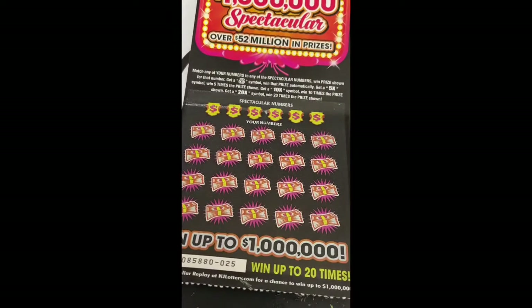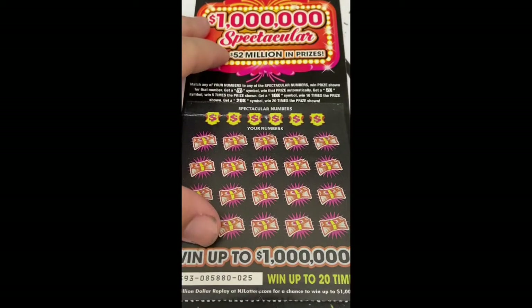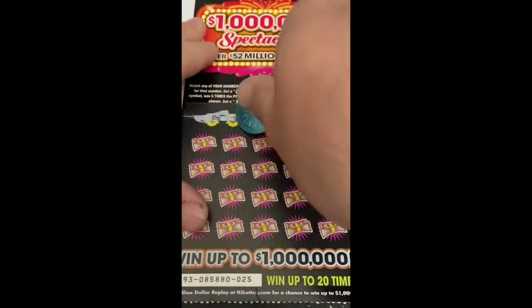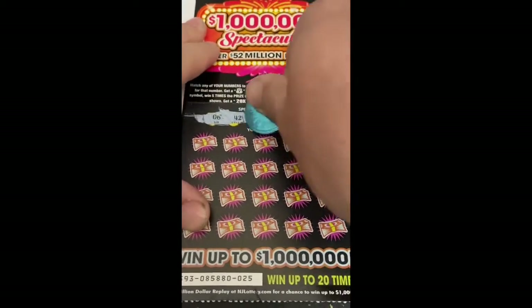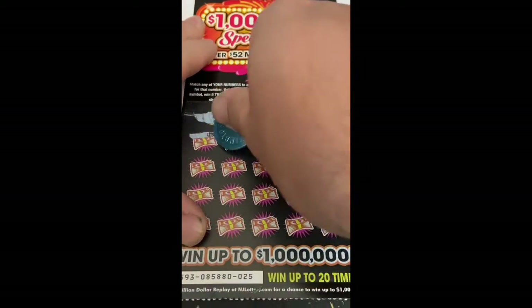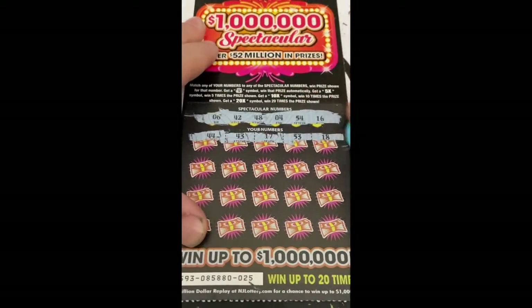Okay, we're gonna go to ticket number 25, the $100 spectacular. Match any of your numbers to the spectacular numbers. When a shown number gets a money bank symbol, you win automatically. 5x, 10x, or 20x multipliers apply. Spectacular numbers are 6, 42, 48, 4, 54, 16, 44, 43, 17, 53.